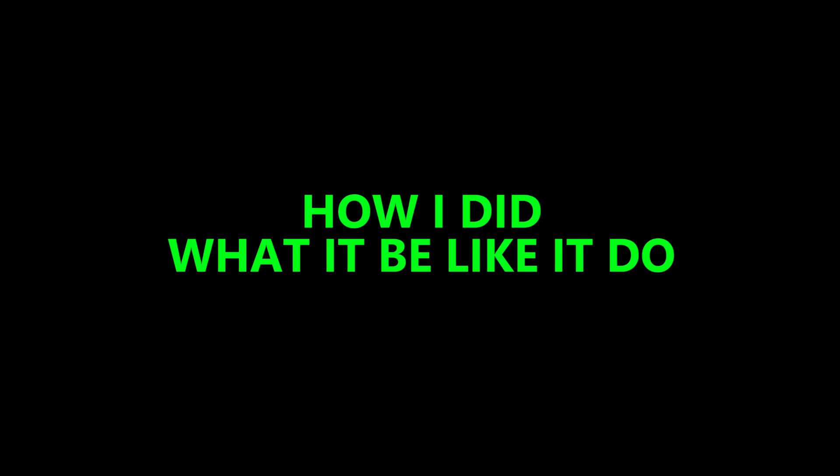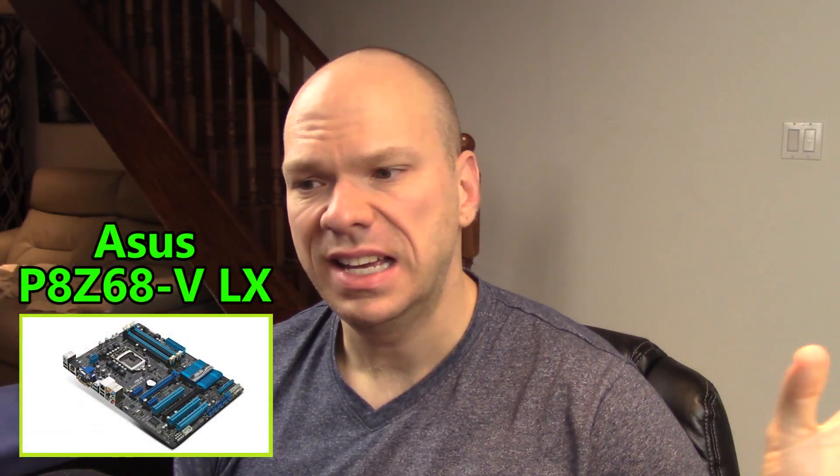Now let's talk about testing methodology first before we get into the numbers. We didn't go for extreme overclocks because I didn't want to risk the chips dying. I limited myself to a hard 1.35 volts across all the tests, and we'll talk more about that later. We employed the same motherboard for all tests — just a simple basic Asus P8Z68-VLX.